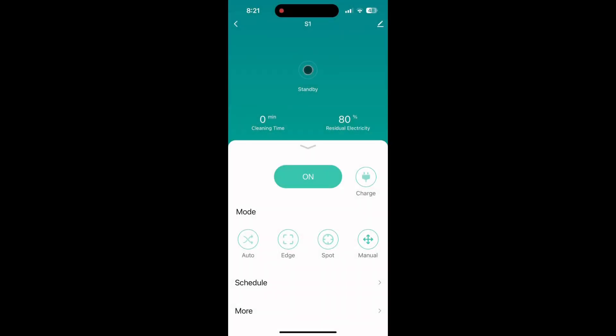Let me go ahead and show you the app, and then you can see how my cats reacted to the vacuum as well. Here is the app. As you can see, this is where you start the vacuum. You can also pick different modes and you can tell it to charge.